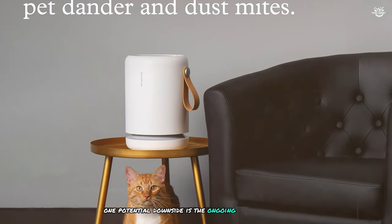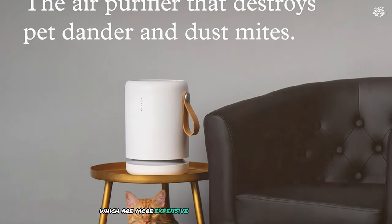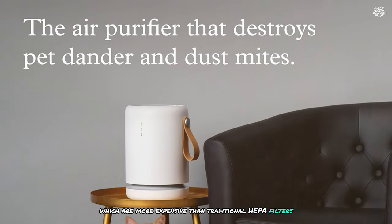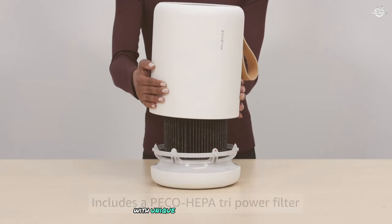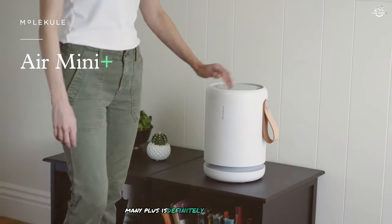One potential downside is the ongoing cost of filters, which are more expensive than traditional HEPA filters. However, if you're looking for a stylish, high-tech air purifier with unique purification technology, the Mole Cool Air Mini Plus is definitely worth considering.